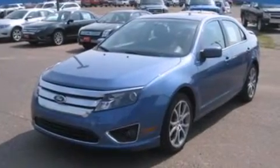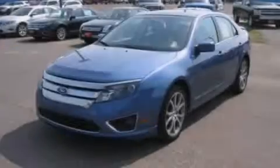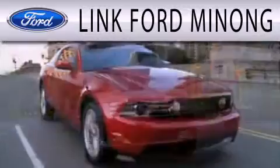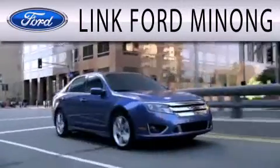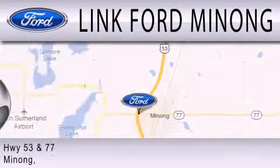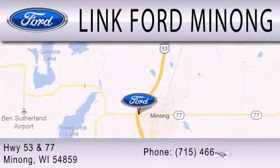This vehicle won't last long at this price. Call and arrange a test drive now. Link Ford Mainong is dedicated to doing everything possible to ensure that the experience you have selecting your next vehicle is as pleasant as possible. We are located at Highway 53 and 77 in Mainong.